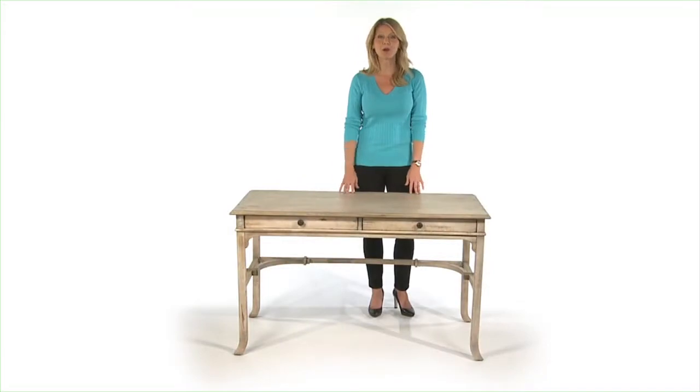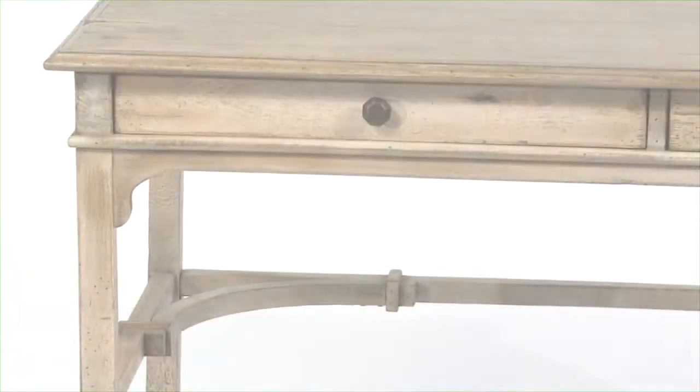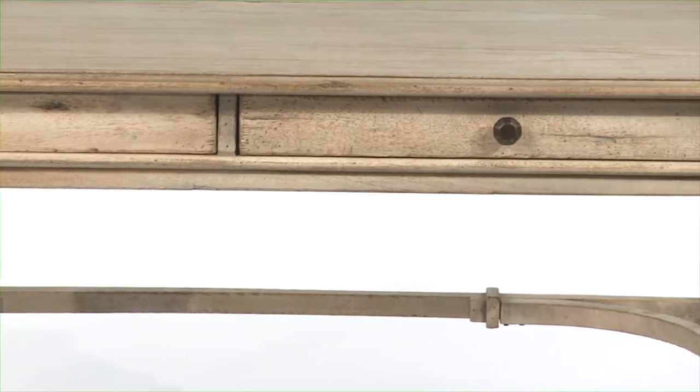I am so intrigued by the romance of the Bridgely Writing Desk. I love the combination of subtle curves and simple lines. The deep-grained Mindy veneer in an aged white finish sets off antique brass drawer pulls perfectly.